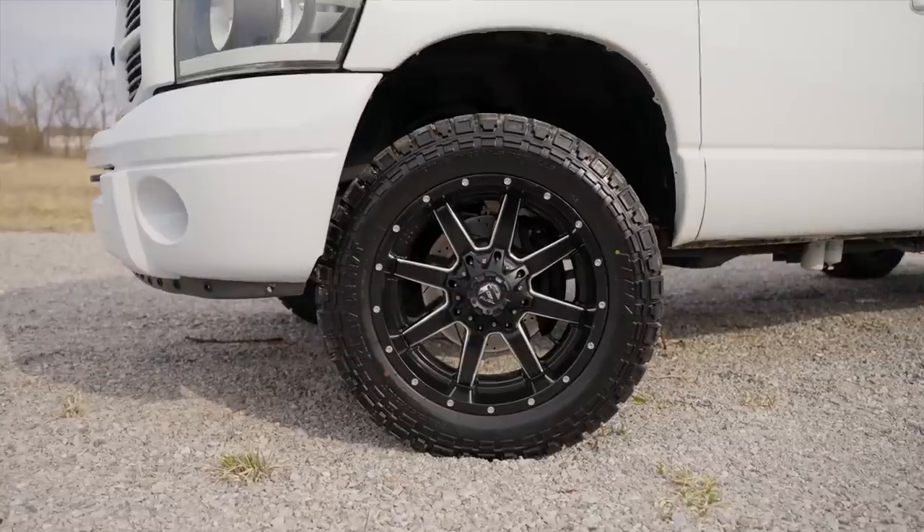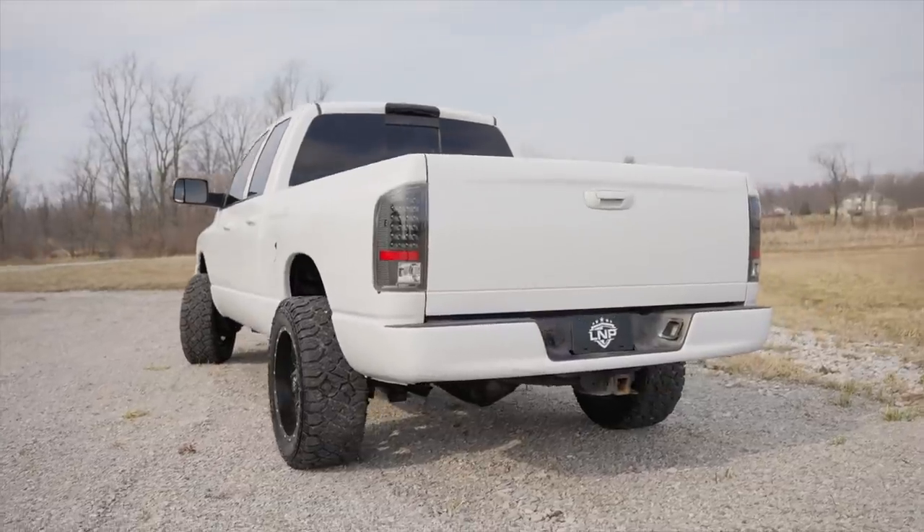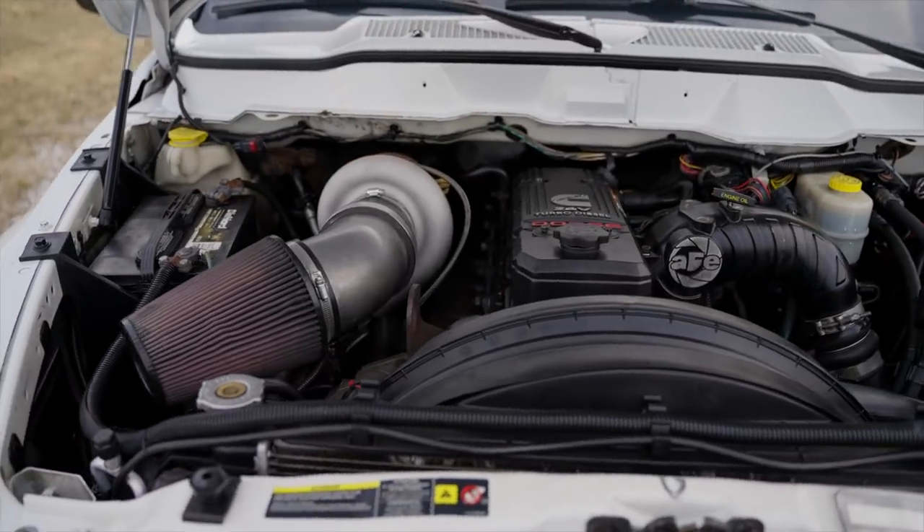If you want to get entered to win the 700 horsepower 2007 5.9 Cummins plus five thousand dollars cash, you have your last 24 hours to enter. Head over to the store, grab anything you want, and as soon as you check out you're automatically entered to win. Best of luck — you could be the person taking home that truck and five thousand dollars cash, but you'll never find out if you don't put your name in.